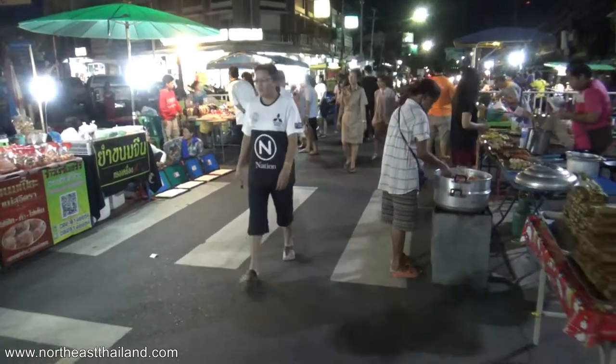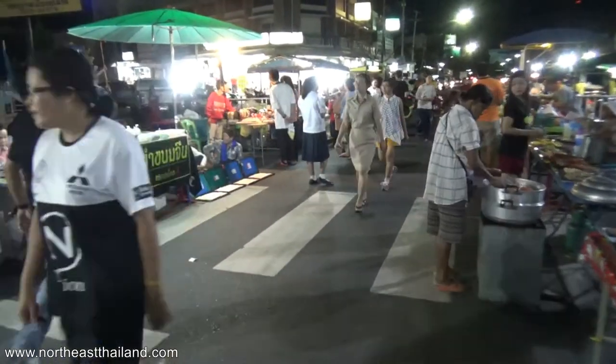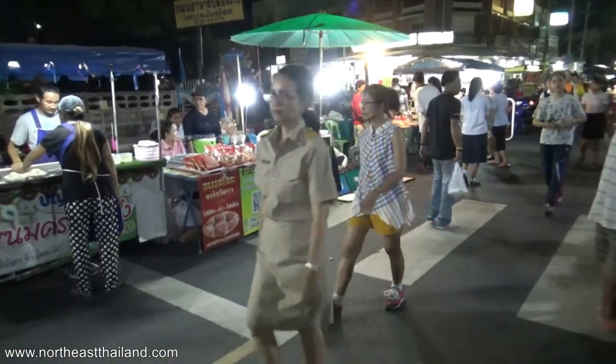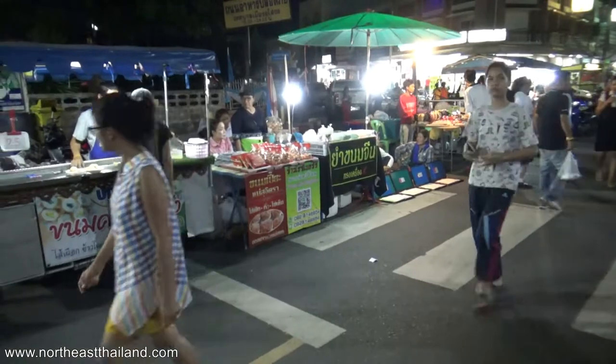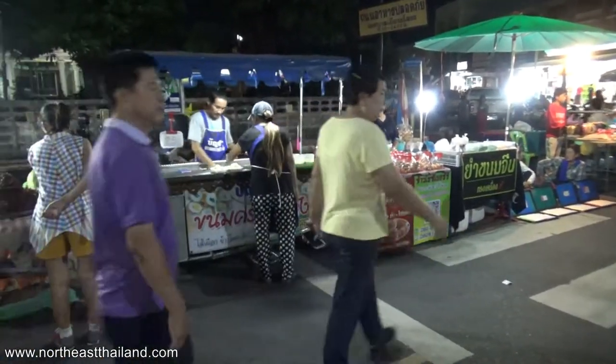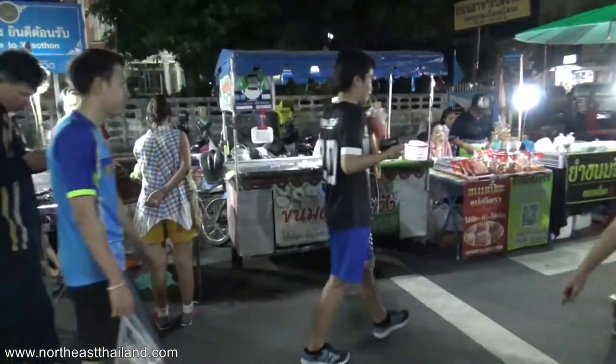Busy place. When I was here before, about two hours ago, they were just setting up. There was a lady there with fried chicken — she had a mountain of fried chicken. Now there's only two pieces left.